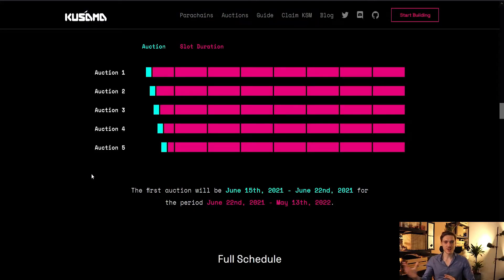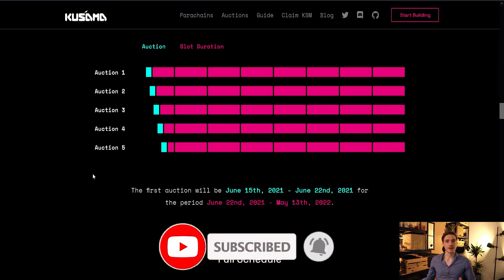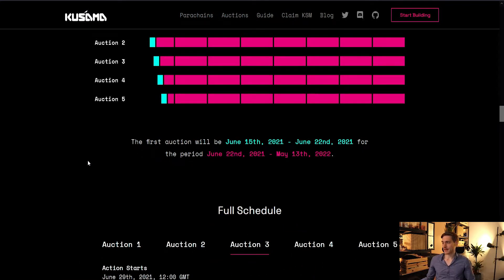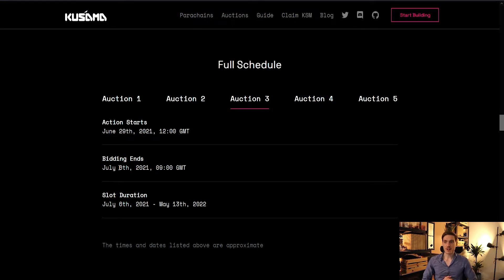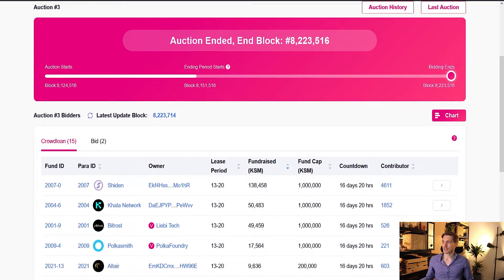Let's talk about the parachain auctions on Kusama. Kusama has now ended the third parachain auction, and auction number four is going to start — or has already started as I'm speaking right now. Auction number three started on June 29th, ended on July 6th, and the slot duration runs from July 6th all the way up to May 13th, 2022. The winner of the third parachain auction was Sheeden.